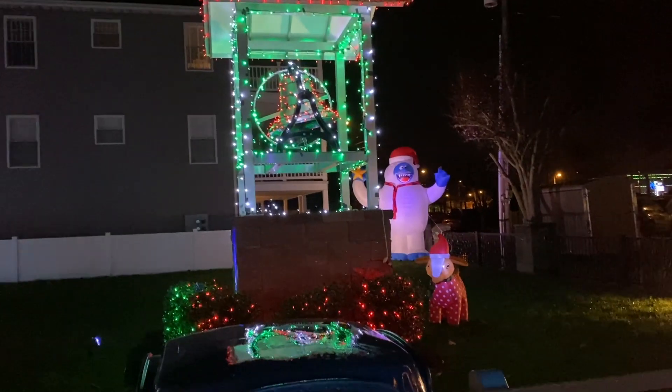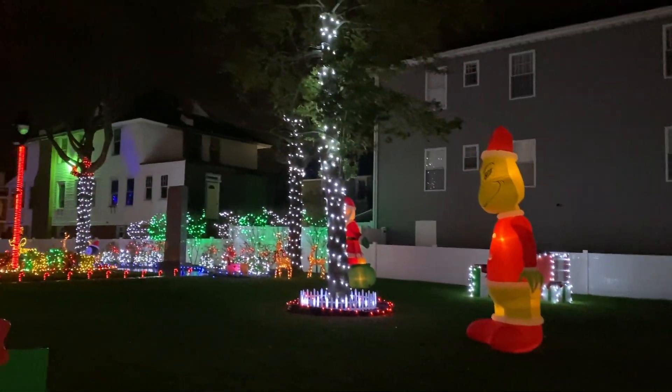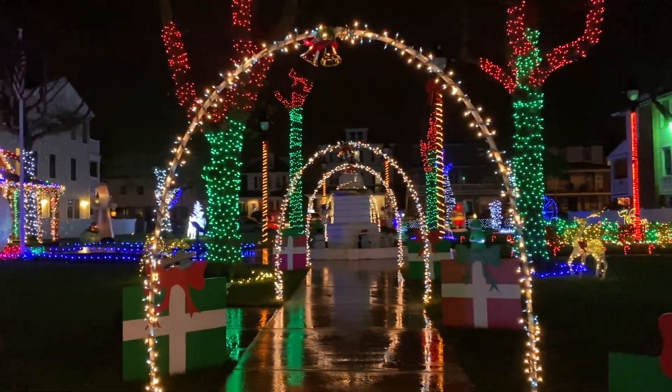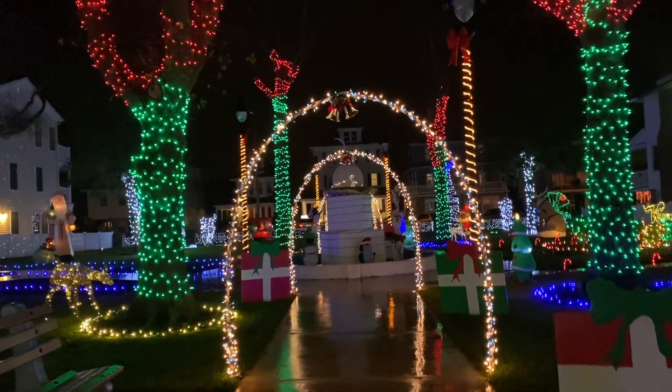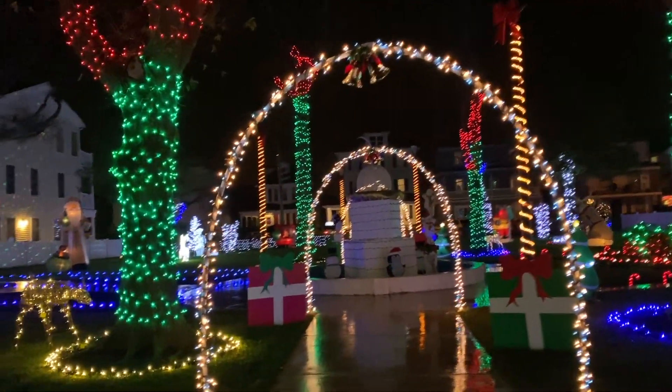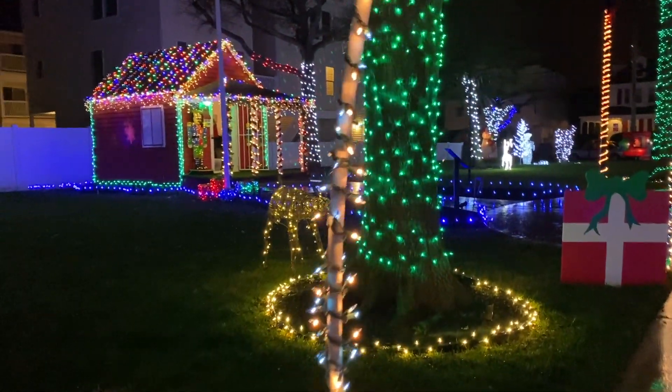Here's the bell, all decorated. Grinch over here. A couple of trees decorated. My goodness, there is just so much to look at — I love it, I absolutely love it. Got a reindeer over here, he's moving a little bit as you can see.